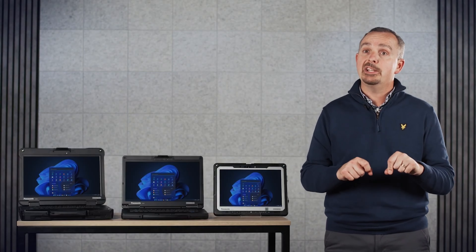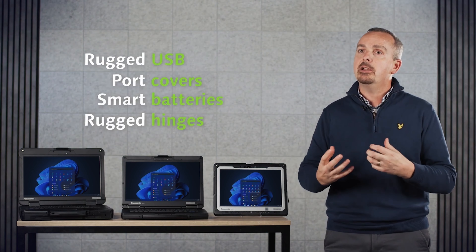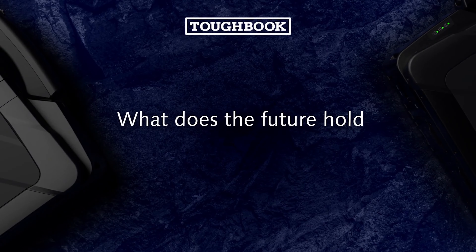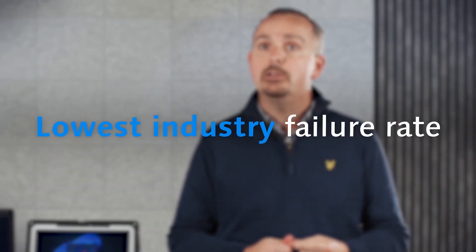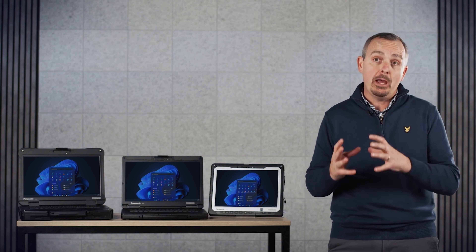Most of the major obstacles in mobility have been overcome. Our focus now is around the marginal gains that can contribute significantly to the usability and productivity of our users — rugged USB improvements, port covers, smart batteries, hinges — that all add up to give you significant value. I'm really proud that we've got the lowest failure rates in the industry. Everything we do is around quality — that's seen as a habit, not an action or an event. Everything we learn about our products, we push back into our Toughbook Bible for future reference. Every product generation we bring to market, we want to be better than the previous. For us, it's all about continuous innovation.